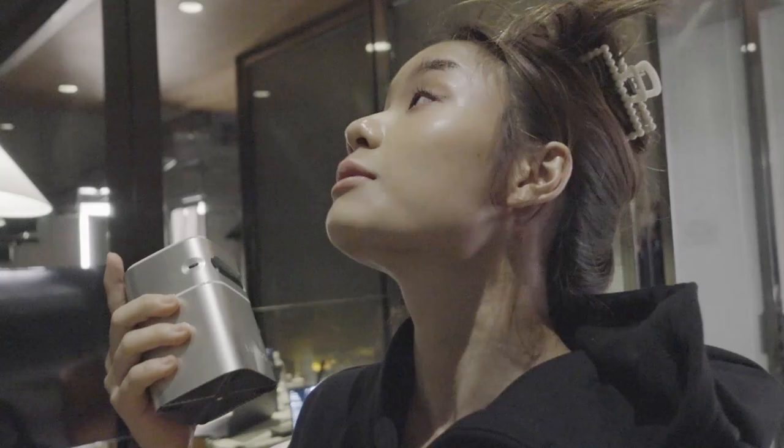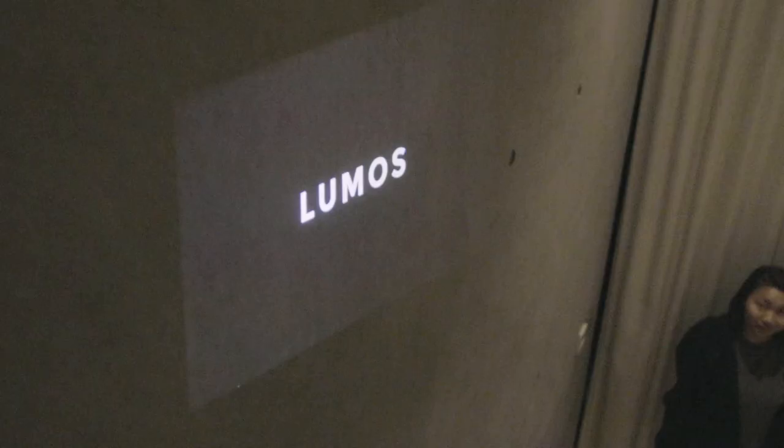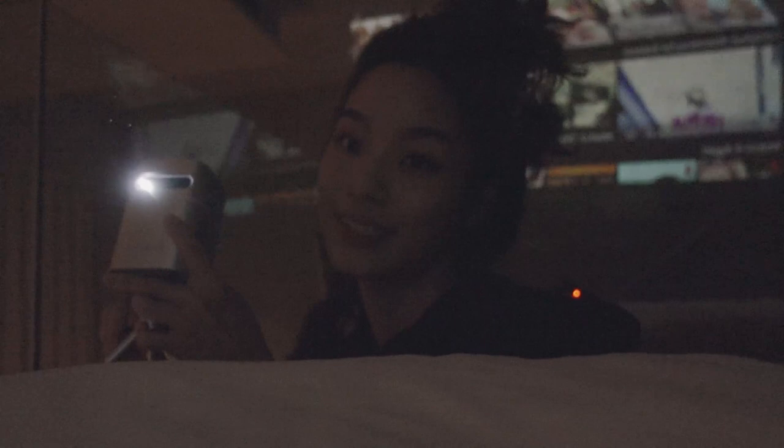I need to find a place to cast this on — like the curtains maybe. Whoa, there's Google Play! Oh, it's great. Netflix! I'm feeling quite good about this projector setup. It's really making use of all the space in this room. They do have a TV downstairs, but if we've got a projector, we should use it. Hey guys, what shows do you want to watch?